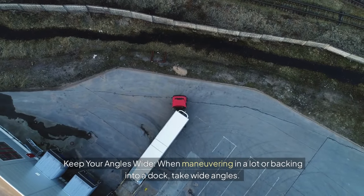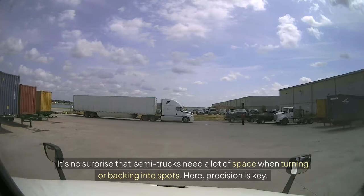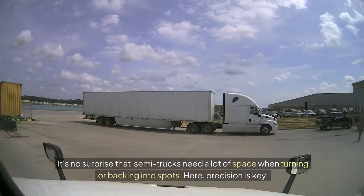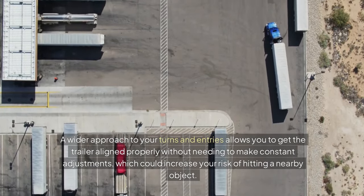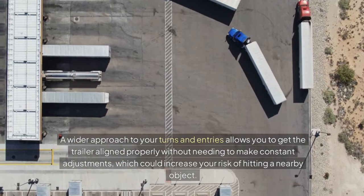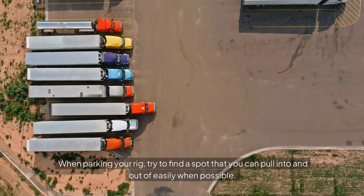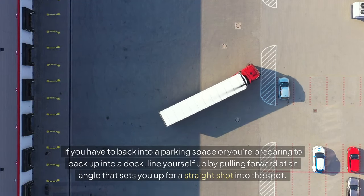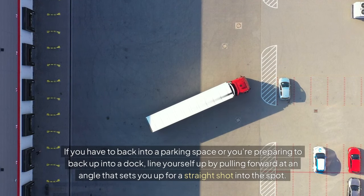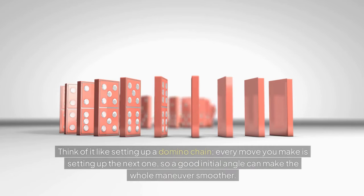Keep your angles wide. When maneuvering in a lot or backing into a dock, take wide angles. It's no surprise that semi-trucks need a lot of space when turning or backing into spots — precision is key. A wider approach to your turns and entries allows you to get the trailer aligned properly without needing to make constant adjustments, which could increase your risk of hitting a nearby object. When parking your rig, try to find a spot that you can pull into and out of easily when possible. If you have to back into a parking space or prepare to back up into a dock, line yourself up by pulling forward at an angle that sets you up for a straight shot into the spot. Think of it like setting up a domino chain — every move you make is setting up the next one, so a good initial angle can make the whole maneuver smoother.